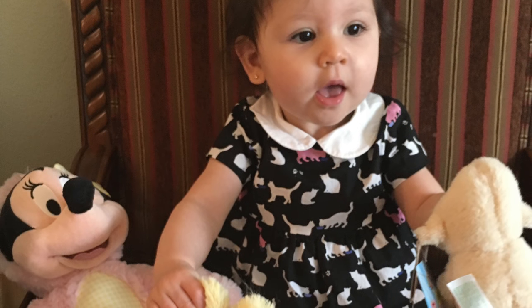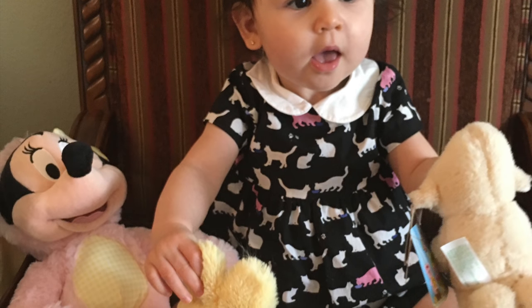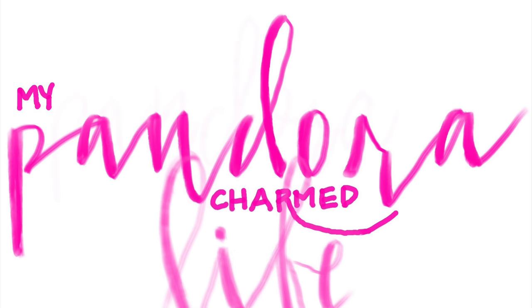Presley's dress is somewhere in storage so I can't dig it up, but here is a picture of her wearing it for Easter. Thank you guys so much for tuning in to this video. I know it's different, I know it's not Pandora, but I hope you enjoyed it anyway. See you guys next time.